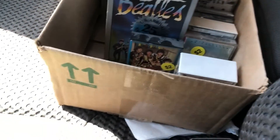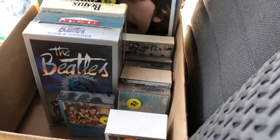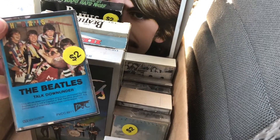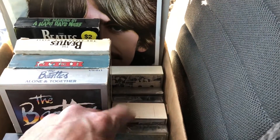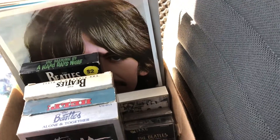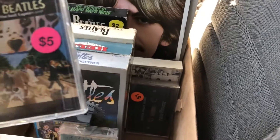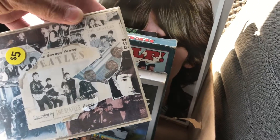At this other sale I just left, I got all this Beatles stuff. I asked her what she'd do on the whole box since she had them separately priced — got the whole box for $20. There's John Lennon's Imagine, two of the Anthologies, Lost Tapes — some of these I've never heard of, and I've seen a lot of Beatles stuff. And this is the Anthology CDs — I didn't even know that was in there.